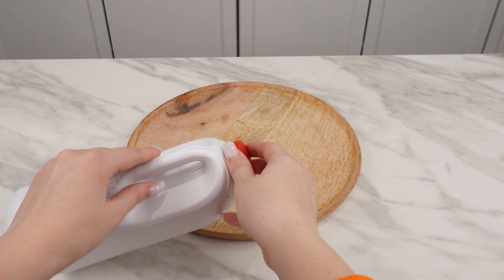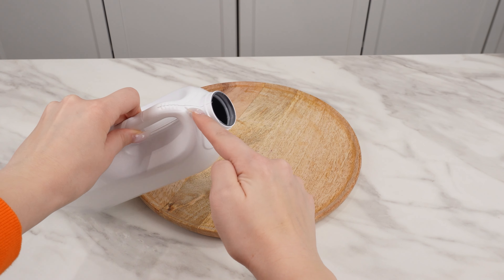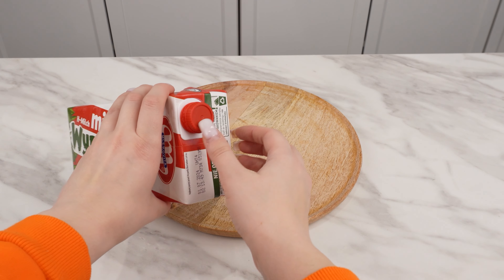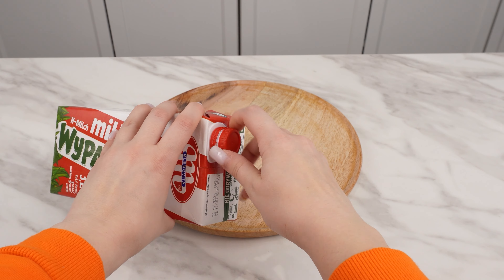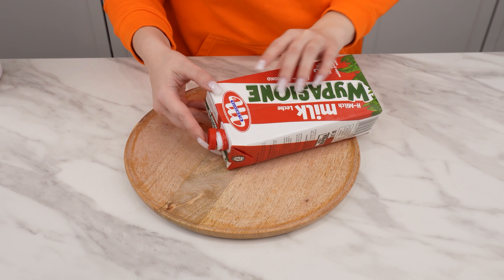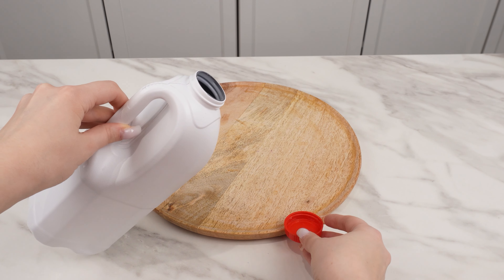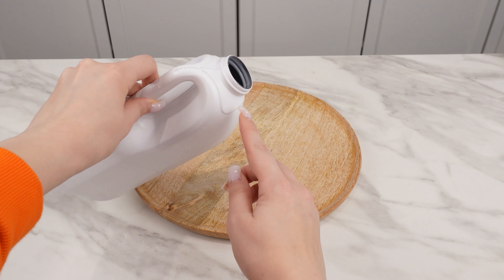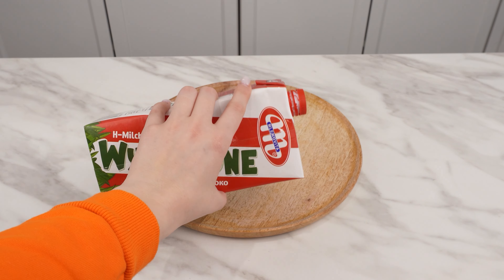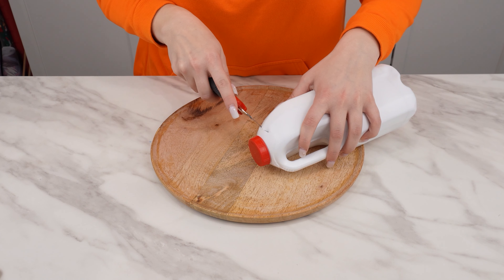An ordinary milk bottle has a hidden use — it can be handy in the kitchen, so it's worth not throwing it away. It turns out that manufacturers, when creating the packaging, used materials with hidden properties. This applies to cardboard packages as well as those made of plastic. Once you have finished the milk, rinse the bottle to remove any residues. Then, using a wallpaper knife, cut off part of it.